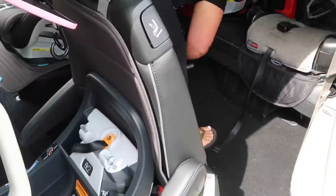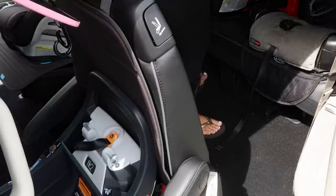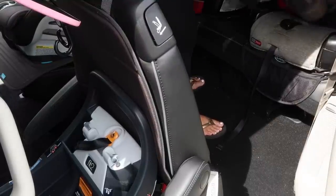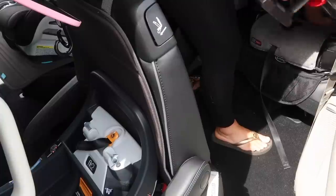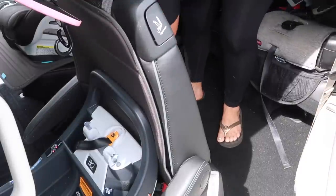Before we vacuumed, I actually took out all the mats in the car so that we could hose them down, scrub them with soap, and get them nice and clean because they do get muddy. And right here I'm just vacuuming out the car seats.